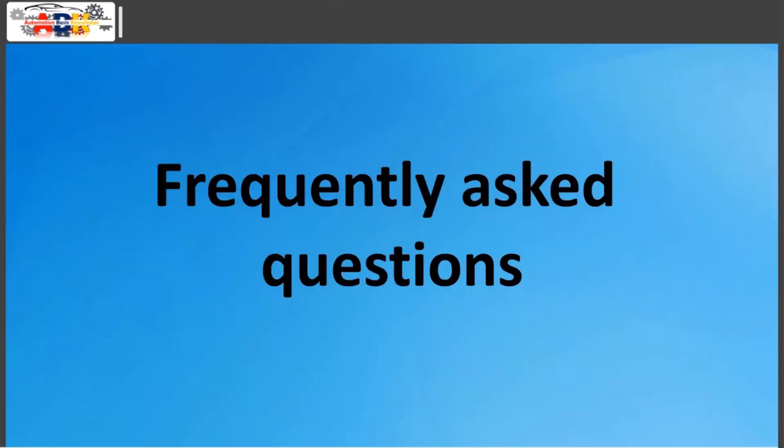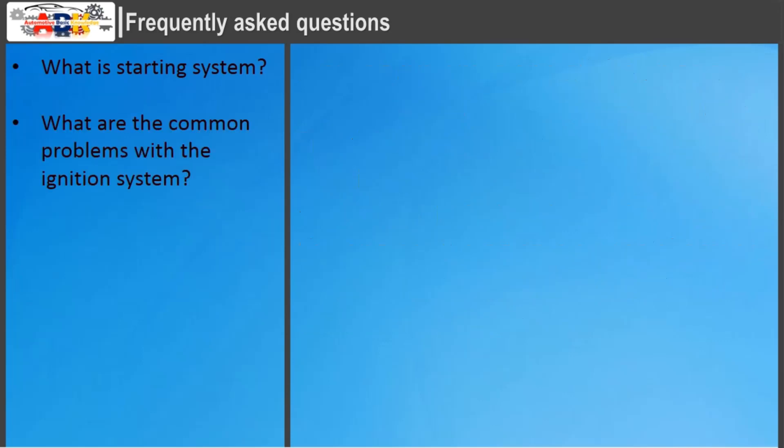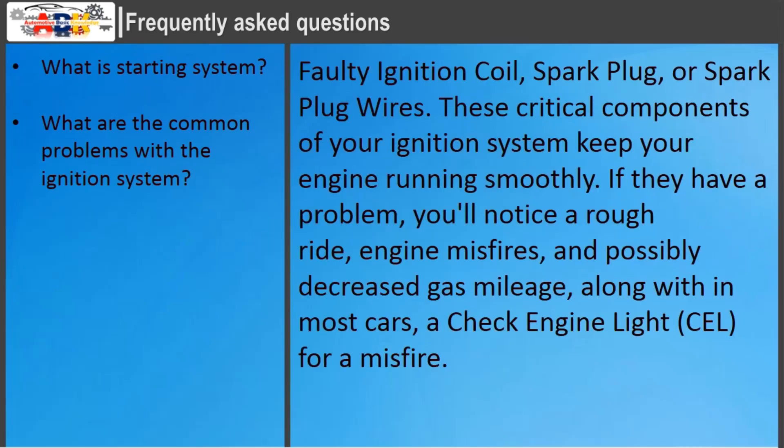Frequently asked questions. What is the starting system? The starting system is one of the engine systems which provides an engine start. The drive gear of the starter engages with the crankshaft and rotates it, initiating the duty cycle of the engine. A starter is a special device used to rotate the crankshaft of an internal combustion engine. What are the common problems with the ignition system? Faulty ignition coil, spark plug, or spark plug wires — these critical components keep your engine running smoothly. If they have a problem, you'll notice a rough ride, engine misfires, possibly decreased gas mileage, and in most cars, a check engine light for a misfire.